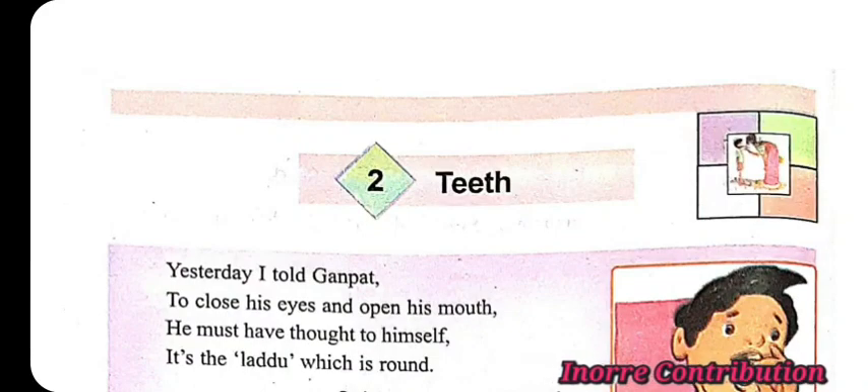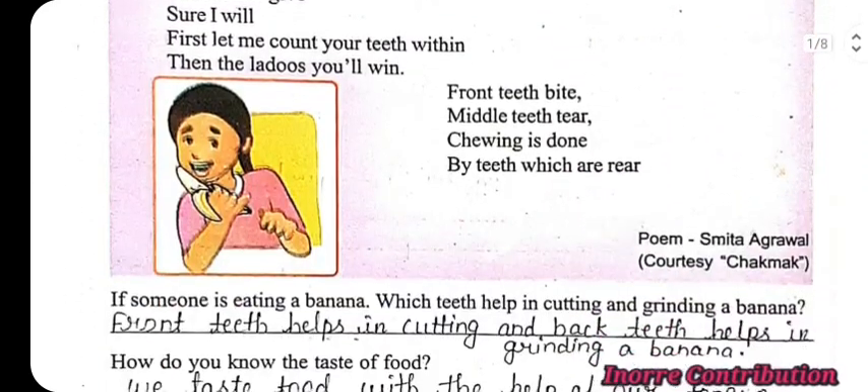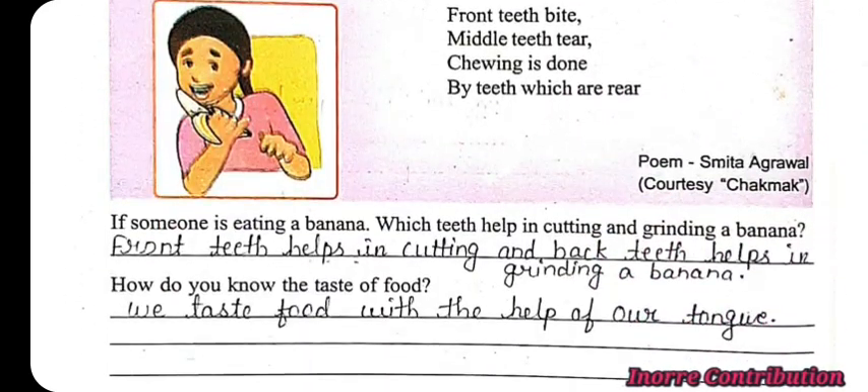Class 4, Subject Environmental Studies, Chapter 2: Teeth. Here comes the chapter question and answers. If someone is eating a banana, which teeth help in cutting and grinding? The answer is: front teeth help in cutting and back teeth help in grinding a banana.